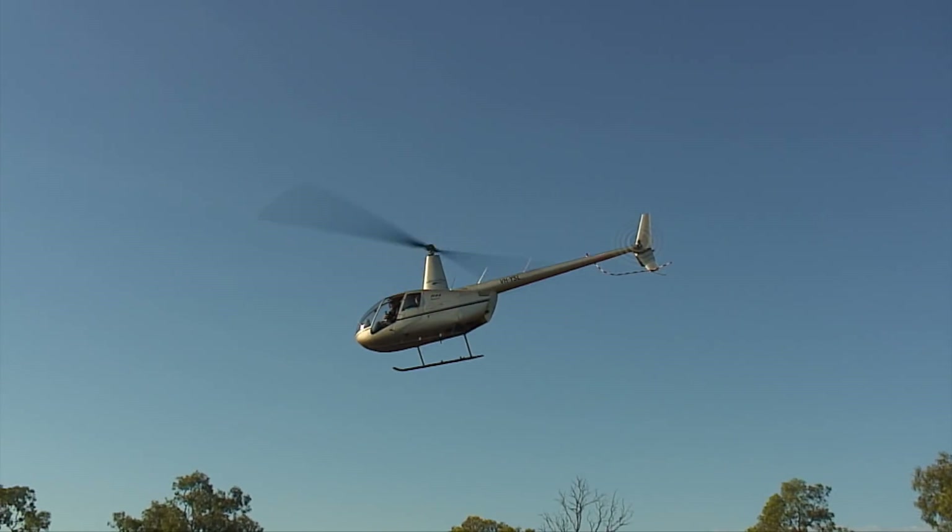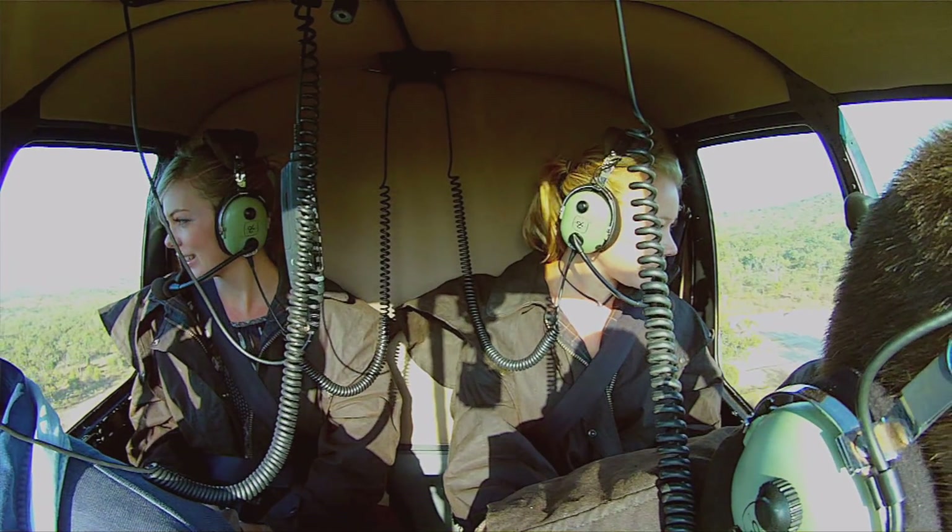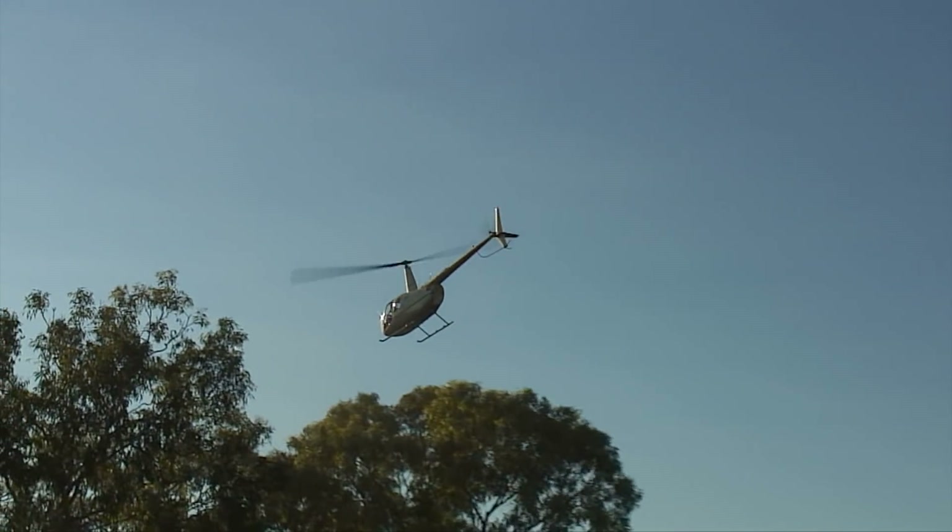Whilst this was Jodie's first time in a helicopter, I guess she might have been a bit nervous, whereas I was a tad bit excited myself, to say the least.